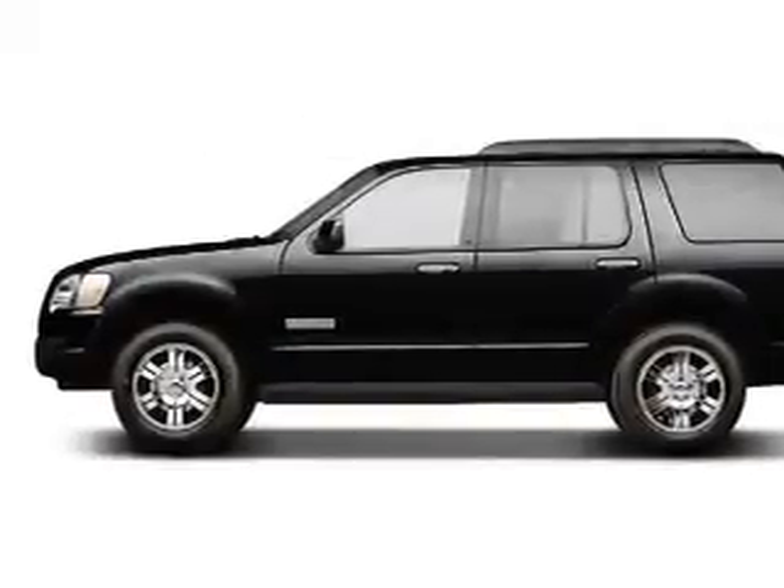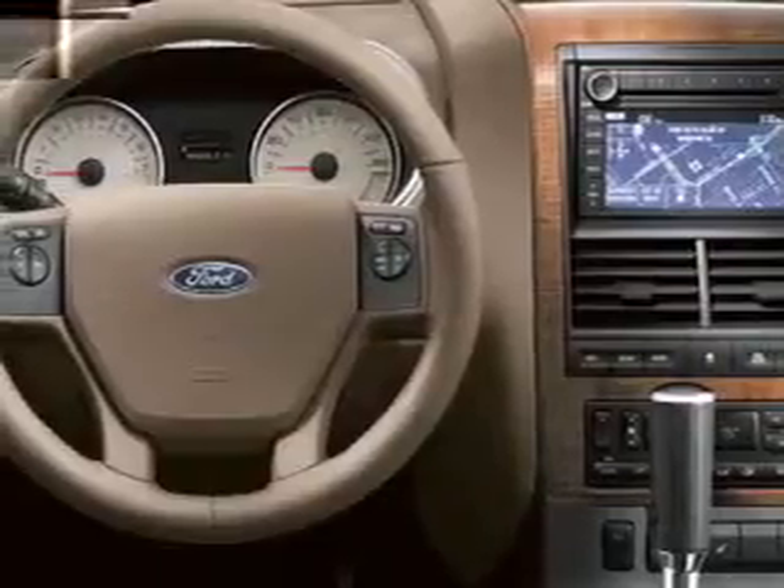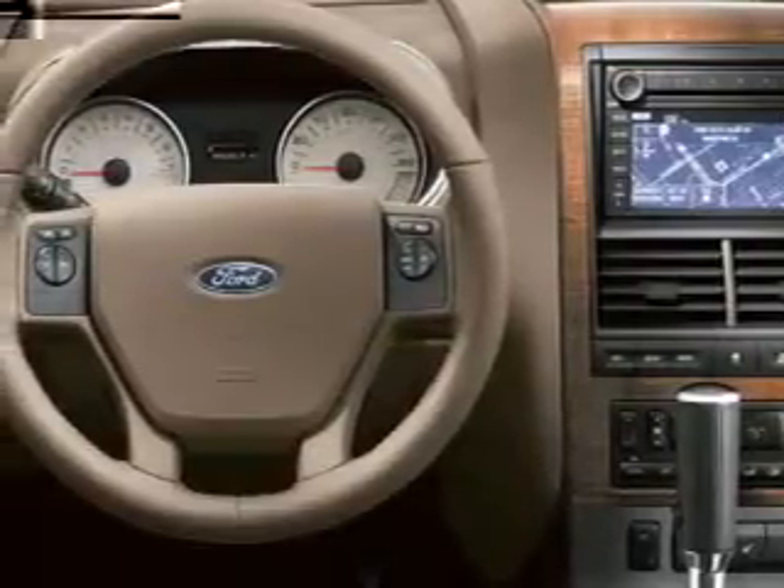Leather seats. Cruise control. Bluetooth wireless. Power mirrors. Power steering. An adjustable tilt steering wheel. Air conditioning.